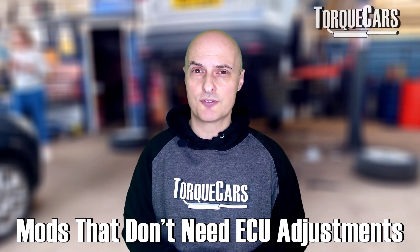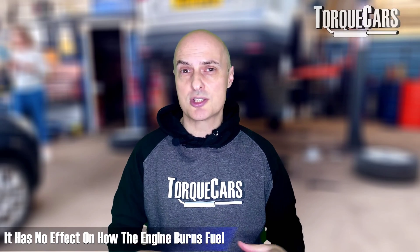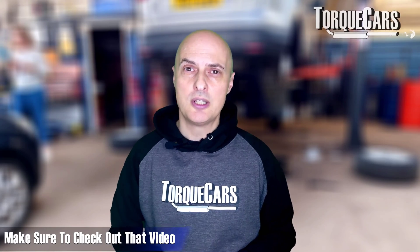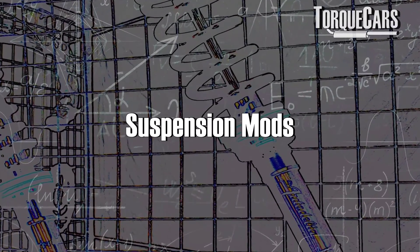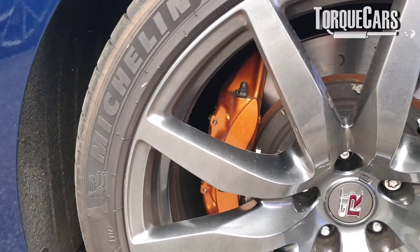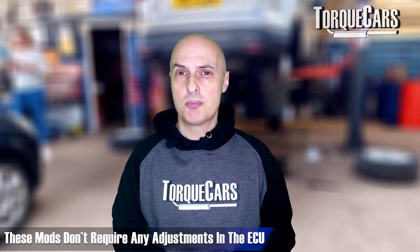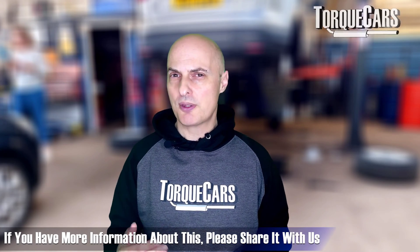There are a whole raft of mods that need no ECU adjustment to get the maximum benefit. An oil catch can, which sits between the crankcase via the positive crankcase ventilation system and the intake, doesn't change how the engine burns fuel — it just protects the engine and stops carbon build-up on the intake. Suspension mods such as lowering the car, firming up suspension, fitting bigger brakes, different brake pads, and different sized brake rotors all improve handling but don't need any adjustment to the engine computer.